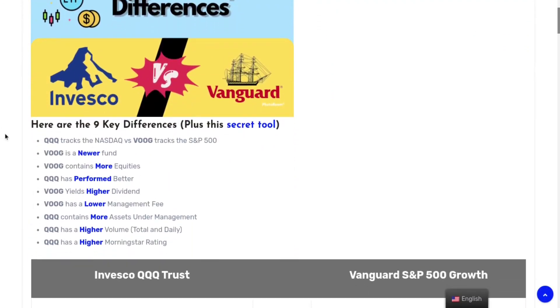Right off the bat, QQQ tracks the NASDAQ while VOOG tracks the S&P 500 — that's one key difference. VOOG is a slightly newer fund and also contains more equities, more holdings. QQQ, on the other hand, has performed better overall. I'm going to highlight some of the big major ones in case you just want the gist of it, just the summary.